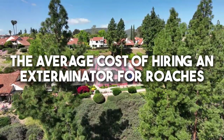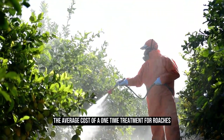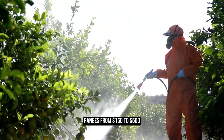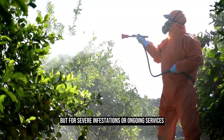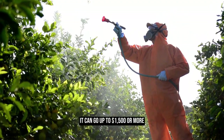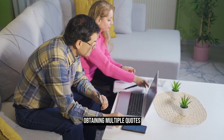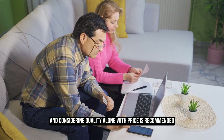The average cost of a one-time treatment for roaches ranges from $150 to $500, but for severe infestations or ongoing services, it can go up to $1,500 or more. Obtaining multiple quotes and considering quality along with price is recommended.